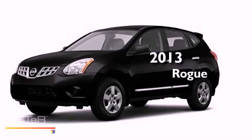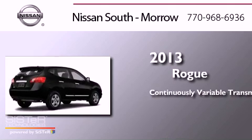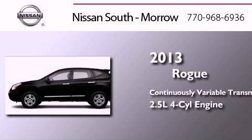This is a brand new 2013 Nissan Rogue. This crossover has a continuously variable transmission and an inline 4-cylinder engine.